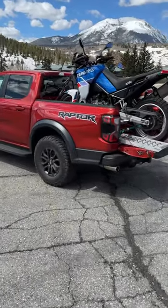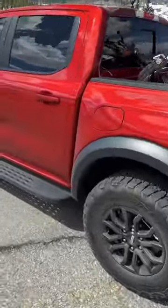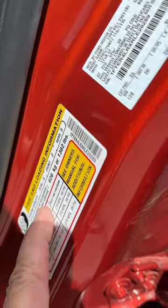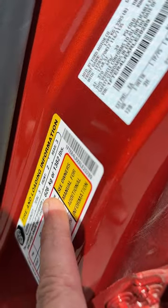The new Ford Raptor Ranger has a surprising amount of payload. Let me show you what that means in the real world. Every truck has a sticker that tells you the payload, and this one says the combined weight of the occupants and cargo shouldn't exceed 626 kilograms or 1,382 pounds.